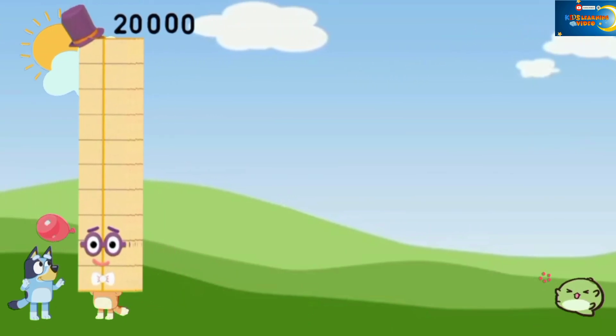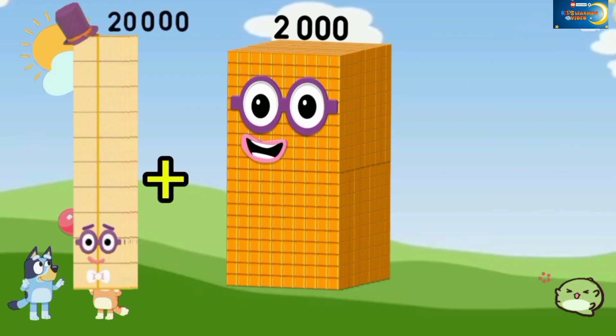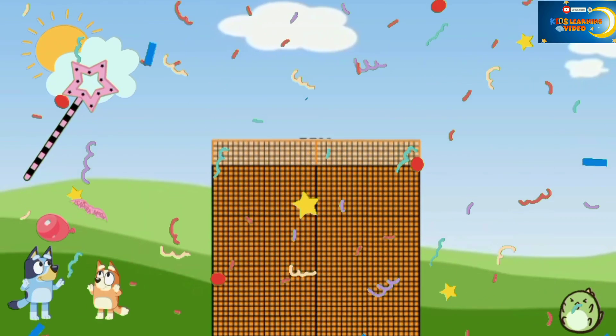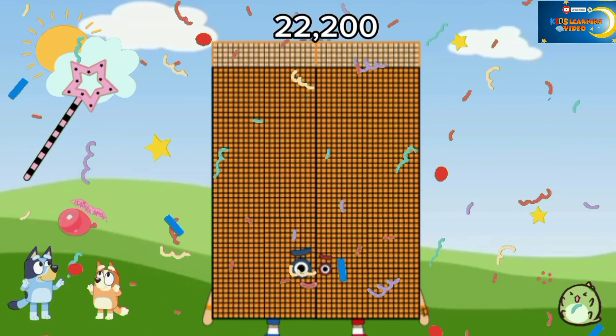20,000 plus 2,000 plus 200 is equal to 22,200.